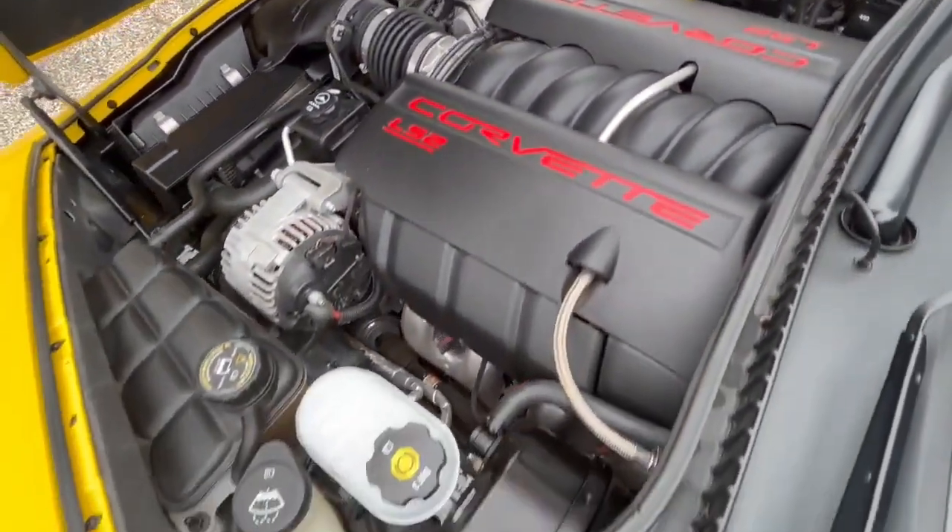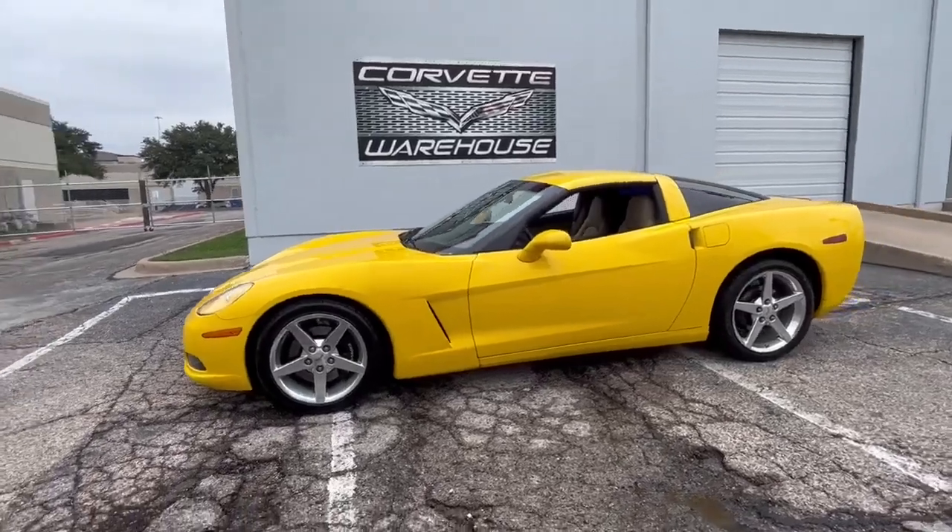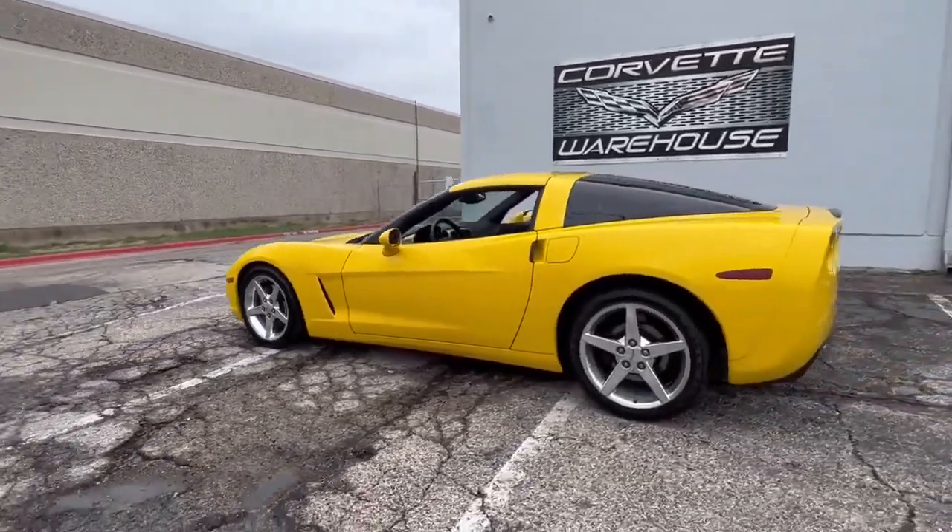With a production number this low and a color this unique, this Corvette is not just a car — it's a collector's dream.